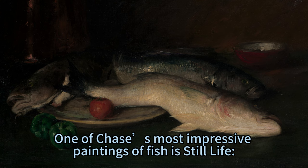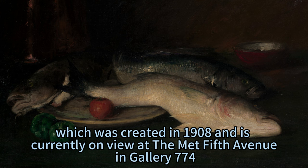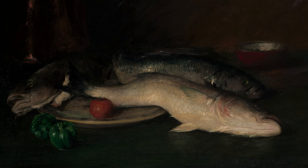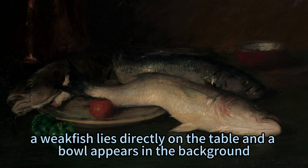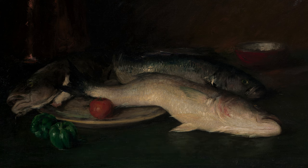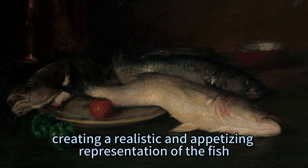One of Chase's most impressive paintings of fish is Still Life, Fish, which was created in 1908 and is currently on view at the Met Fifth Avenue in Gallery 774. The painting shows a tabletop with a plate containing a striped bass and a salmon; a weakfish lies directly on the table and a bowl appears in the background. The painting is rich in color, texture, and detail, creating a realistic and appetizing representation of the fish.